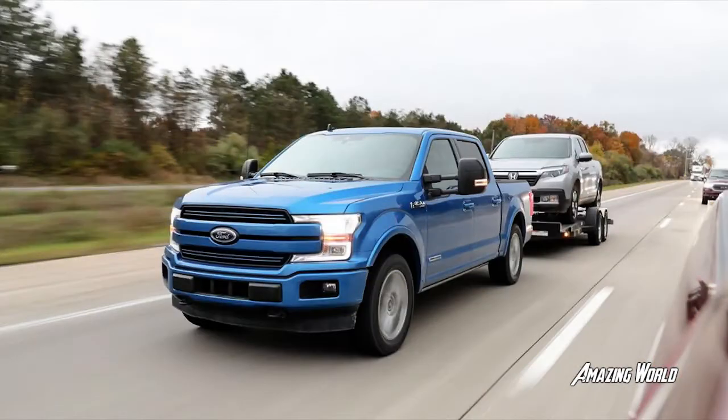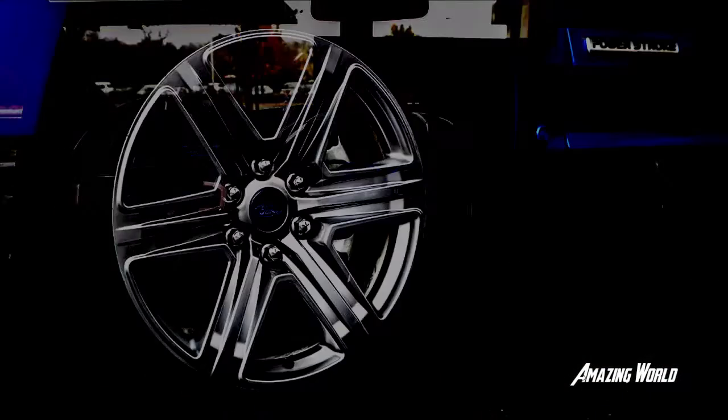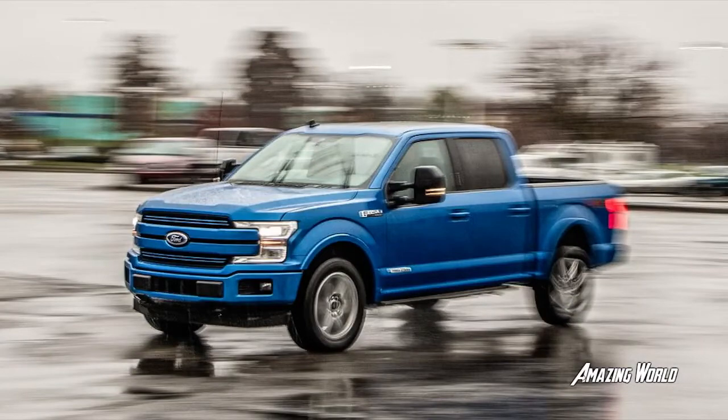The Ford and Chevy share a transmission, but you would never know it by driving them. It isn't so much that the Ford's version is conspicuous — it's that the Silverado's works as seamlessly as the inline-six that turns it. Chevy's powertrain shines all the time, but never so brightly as when it's hooked to a 6,650-pound trailer. If all we ever did with one of these trucks was tow, the Duramax might be enough to win us over. It is that nice.